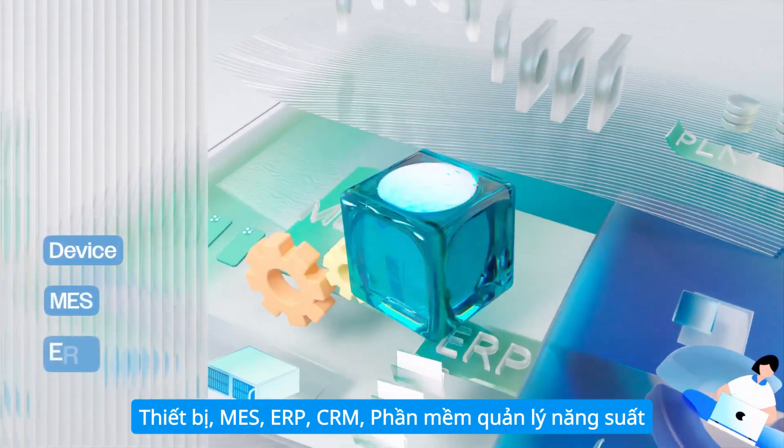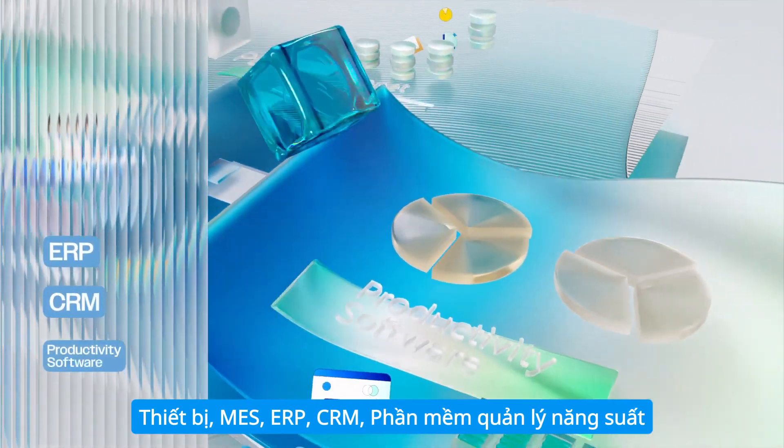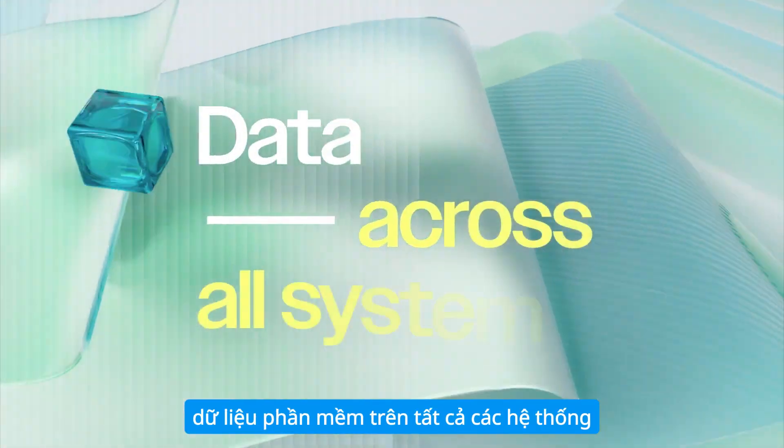Device, MES, ERP, CRM, productivity software — data across all systems.